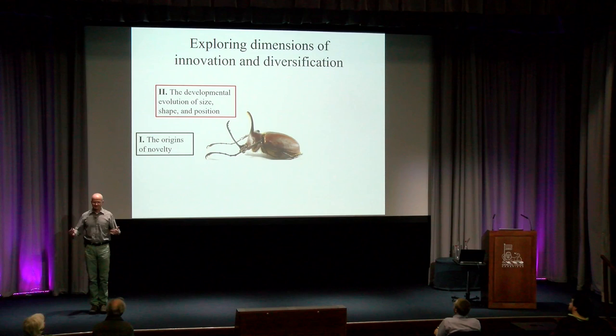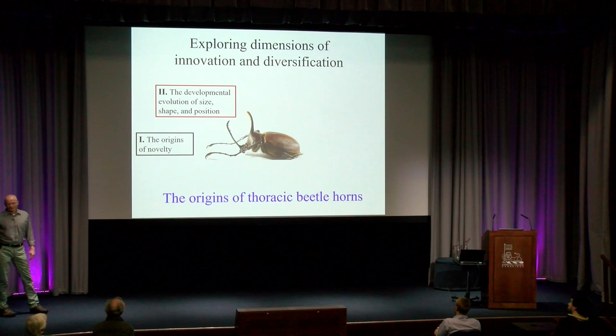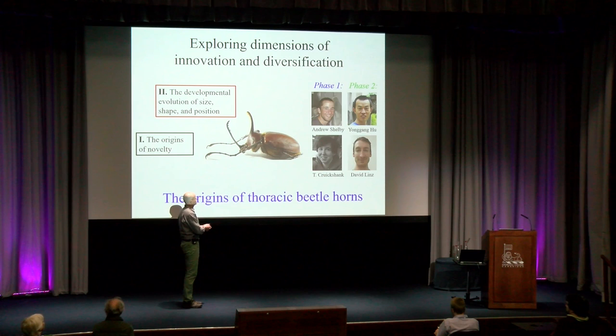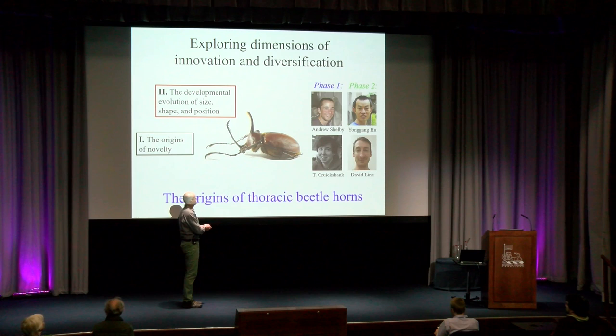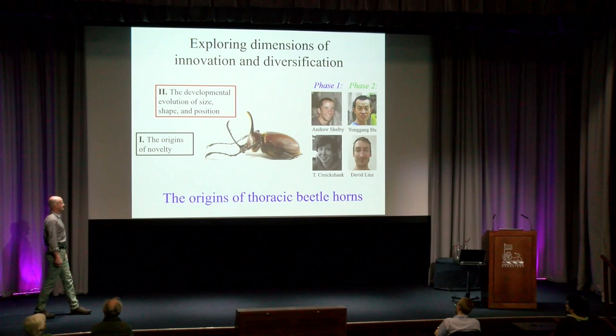On to our first case study on innovation and diversification. This one is going to focus on the origins of thoracic beetle horns, and I'm going to tell you this story in two phases. Phase one is work driven by Andrew Shelby, at the time an undergraduate in the lab, and Tammy Cruikshanks, a graduate student. This work is published and done. Phase two is currently ongoing, powered by Yong-Gung Hu and David Lintz, both of whom are here, so if I mess things up, they will fix it.